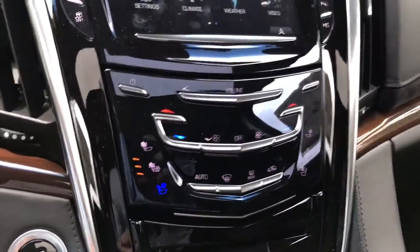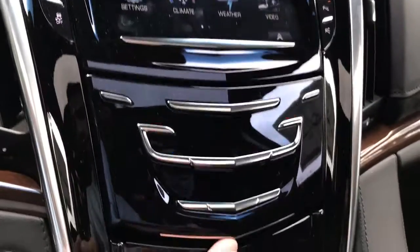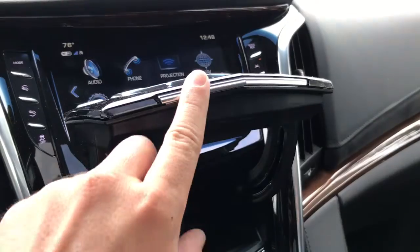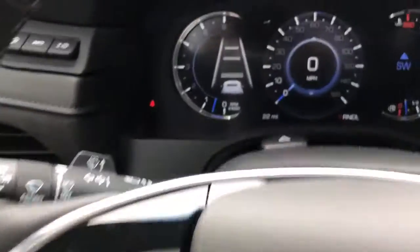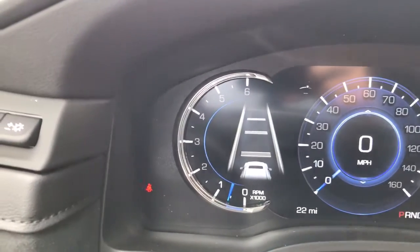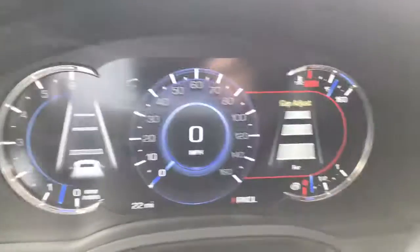Heated and cooled front seats are standard. You also have a hidden compartment down below. And on the premium luxury, you're going to get full adaptive cruise control with the button right here, so you can set the gap associated with any vehicles in front of you depending on how you like to drive.